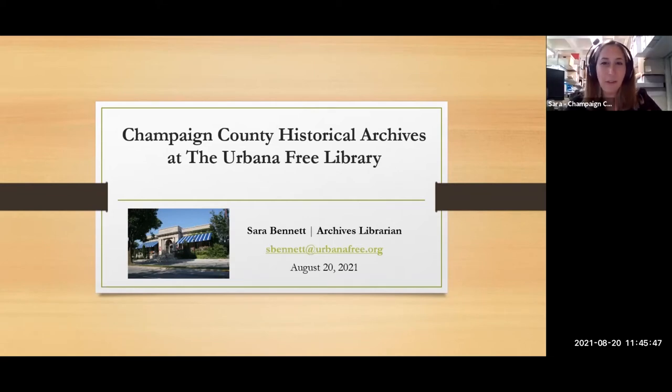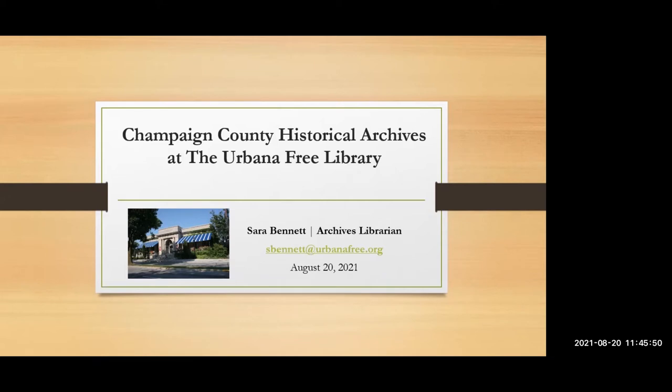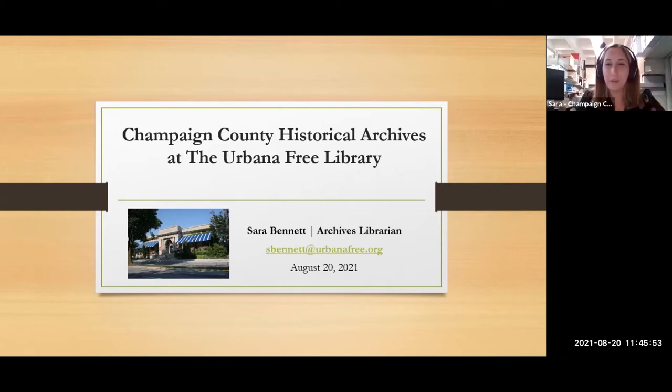Thanks, Suzanne. Hi everybody, I'm so happy to be here today. Like Suzanne said, I am an archives librarian at the Champaign County Historical Archives. I am a beginner genealogist — I've been in the position for just about one year, coming up in October. So I'm sure if there are questions that I don't know the answer to, some of our more experienced genealogists in the audience may be of help. I finished grad school in library science last May, and during the program I focused on archives and special collections. So while I am a beginner in genealogy, I am an aspiring expert on helping people find the resources they need.